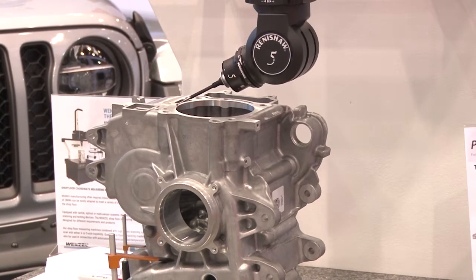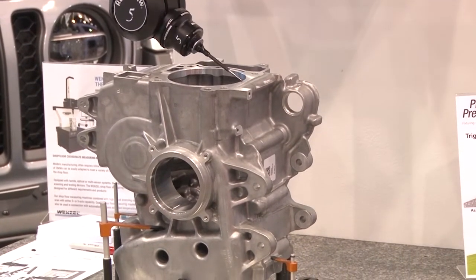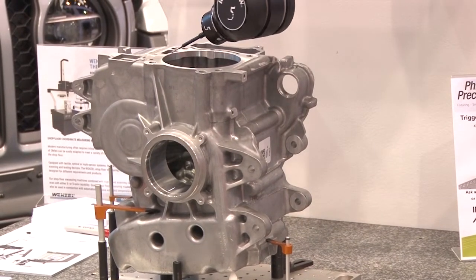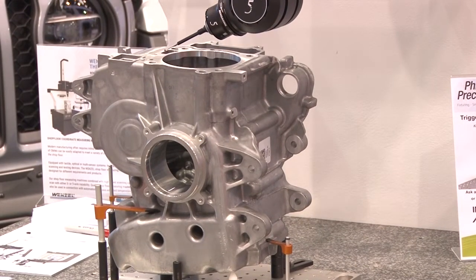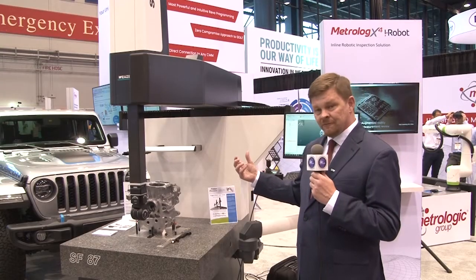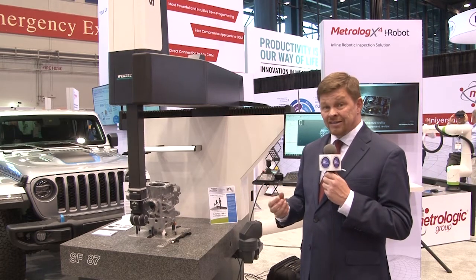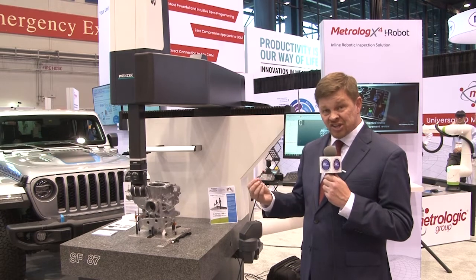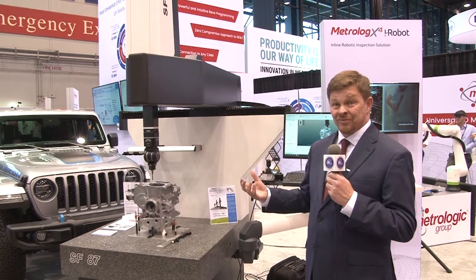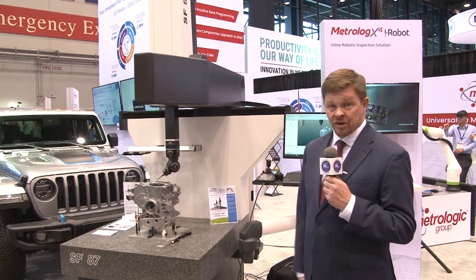At the show, people come into our booth talking about our products, saying they want a software package and are here to buy another CMM. They see the time savings they can realize with faster scanning technology on their CMM and not having to use their CMM as a validation tool because it's all done in Silma. They walk out purchasing the software and not needing that additional CMM for another two or three years.